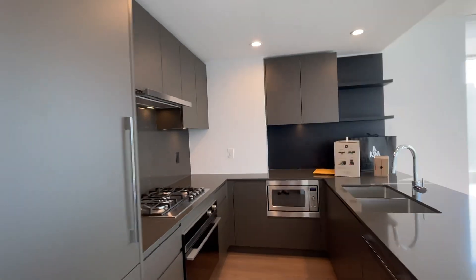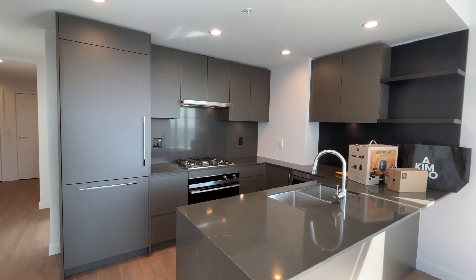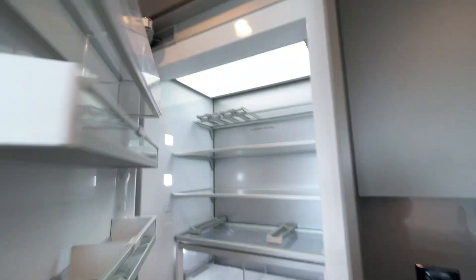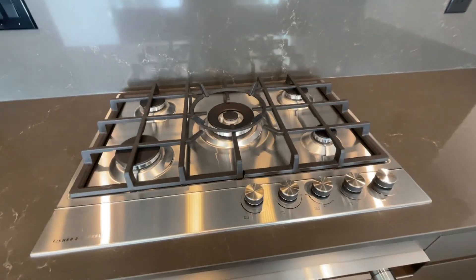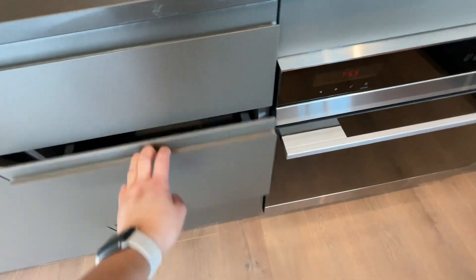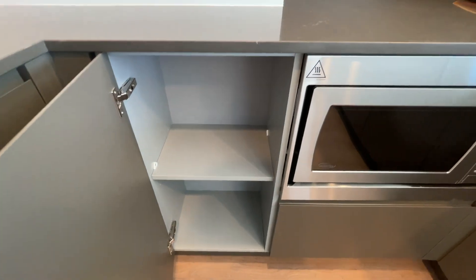Here's the kitchen — super functional and very spacious. You've got your full-size fridge and freezer with an ice maker. There's a five-burner stove, and gas is included in the rent. Lots of drawers — I love drawers. There are more drawers here and a little space that's not too deep, perfect as a first pantry.